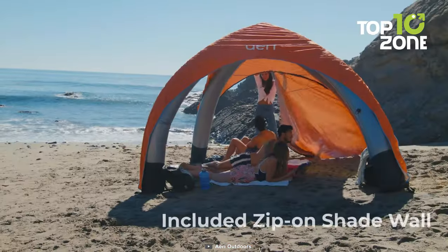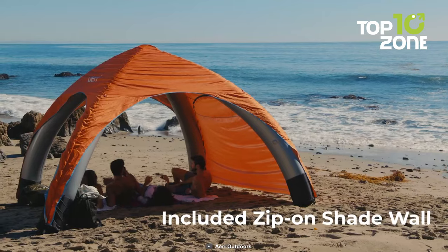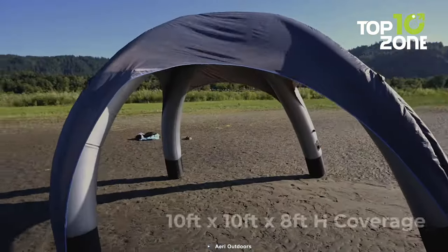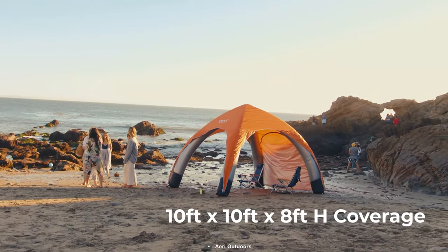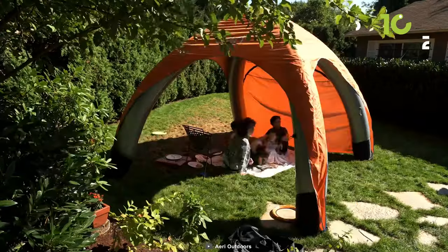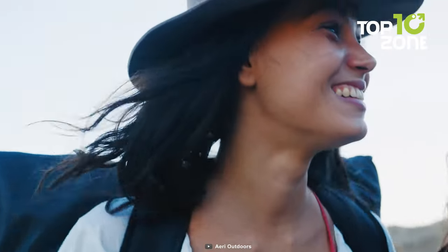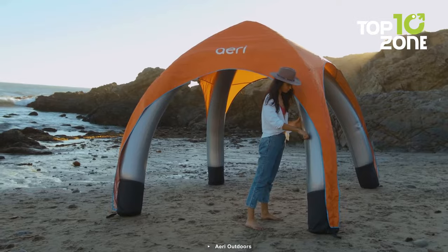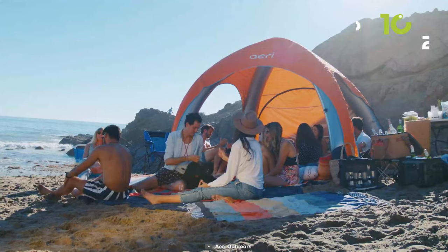With UPF 50 Plus Canopy, this canopy provides excellent protection from harmful UVA and UVB rays, making it a must-have for sunny days. Its aerodynamic shape not only adds to its visual appeal but also enhances stability in the wind. At just 17 pounds, it's incredibly lightweight and its compact design makes it easy to carry. Plus, it comes with a zipline for added fun and adventure.